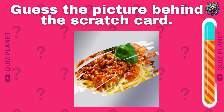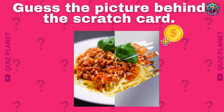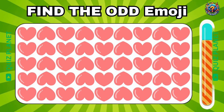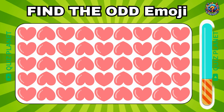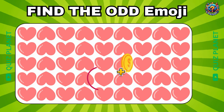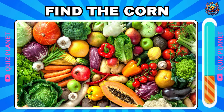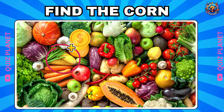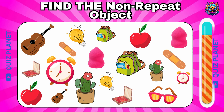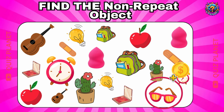Guess the picture behind the scratch card. You got it. That's my favorite — spaghetti! You got one more coin. Where's the odd emoji? The odd emoji is placed in the fifth row. Can you find the corn between the vegetables? Your eyes are really so good. Corn is here. Find the non-repeat object. You got it. That's my sunglasses.